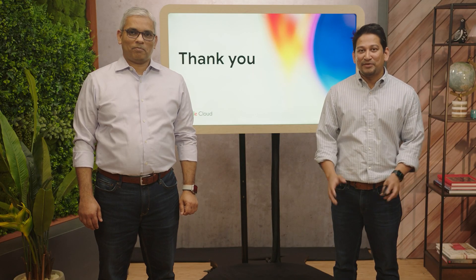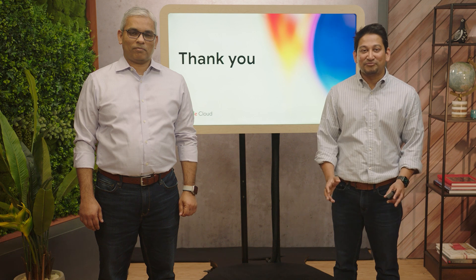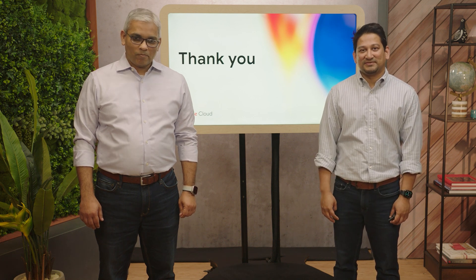Thank you for watching, and we are super excited for you to try this out for your own applications. Thank you.